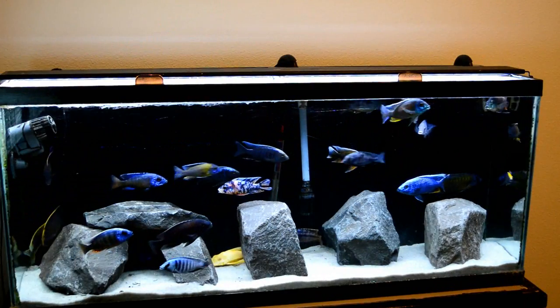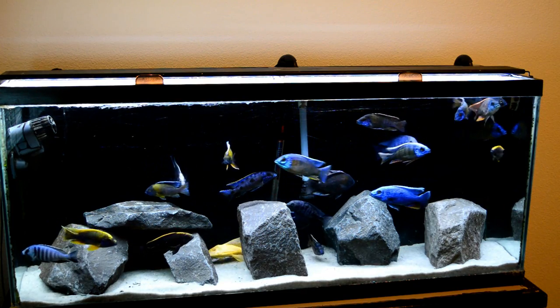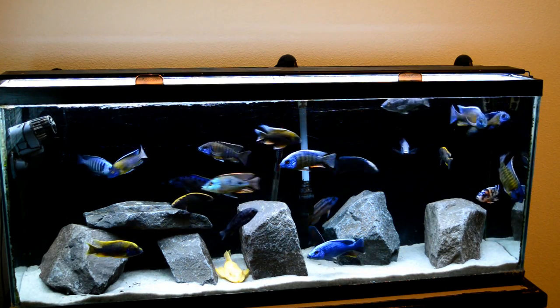All right guys, so that's it. It's already rescaped and everyone's settled in. So those fish I mentioned that I got on Craigslist for 10 bucks a pop —